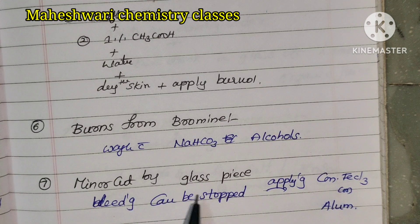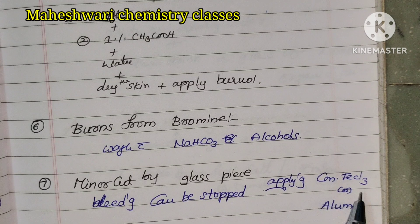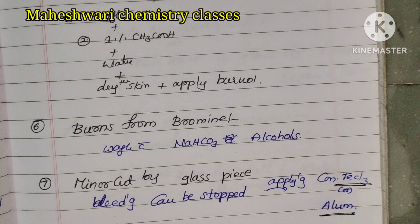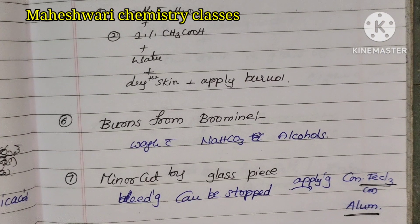Burns from bromine: wash with sodium bicarbonate and alcohol. Next, minor cut by glass piece: bleeding can be stopped by applying concentrated ferric chloride or alum. Ferric chloride and alum are better for stopping bleeding.